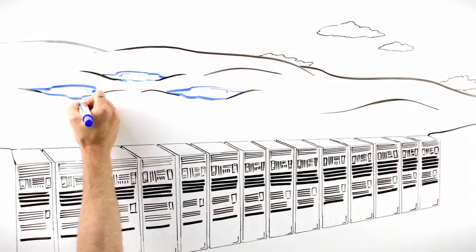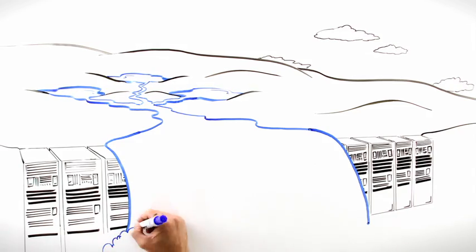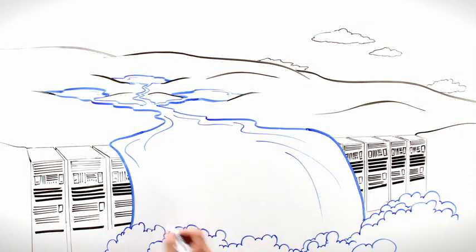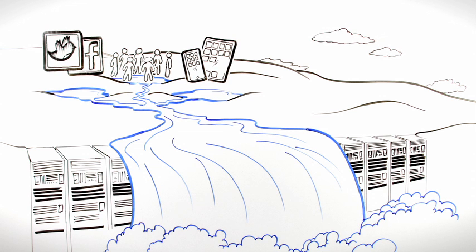We are at the brink of an information revolution. The demands on technology have never been greater. The opportunities have never been so vast. The accelerating volume and velocity at which data is being created and consumed through mobile devices, collaboration, and social media is unprecedented.